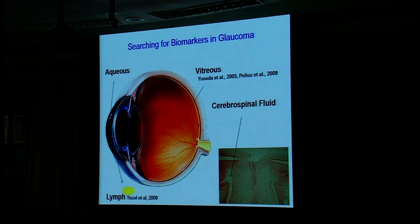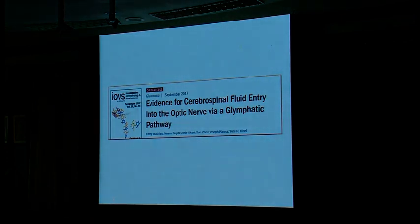There is a lot of interest in CSF and glaucoma. In this slide the CSF is pointing to the space around the nerve. We have just described evidence for cerebrospinal fluid entry into the optic nerve via the glymphatic pathway, and we think this has real implications for our understanding of glaucoma. We are now looking at glaucoma models to see if it changes, but we are on the tip of some really exciting stuff.